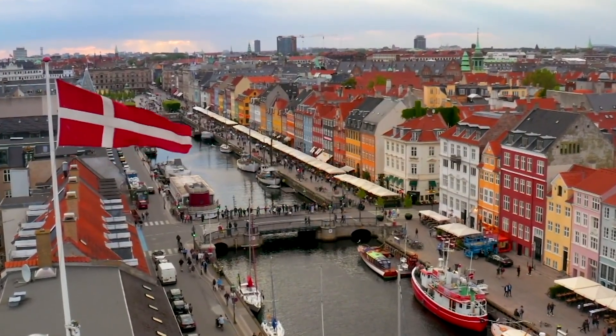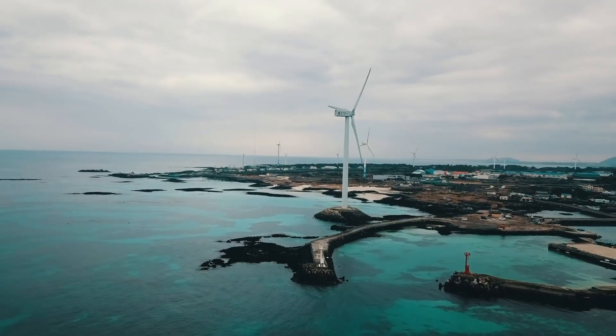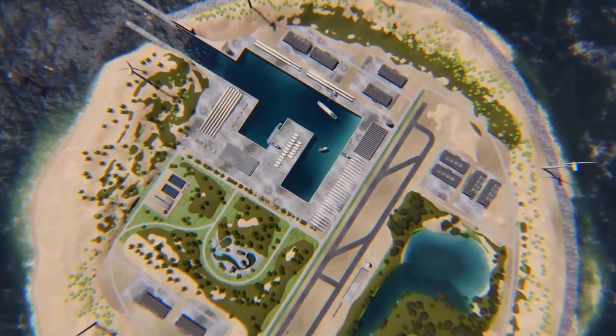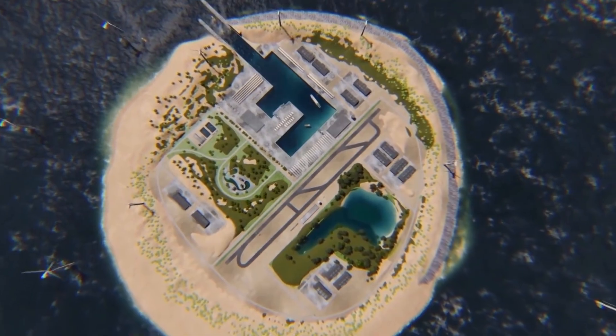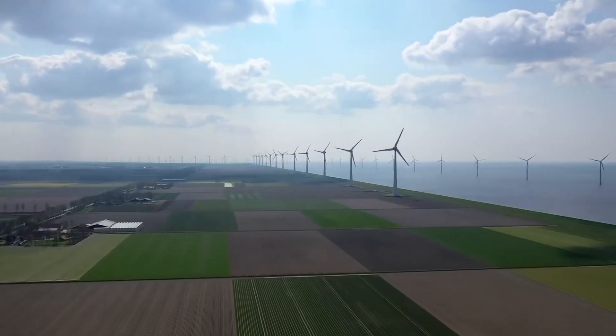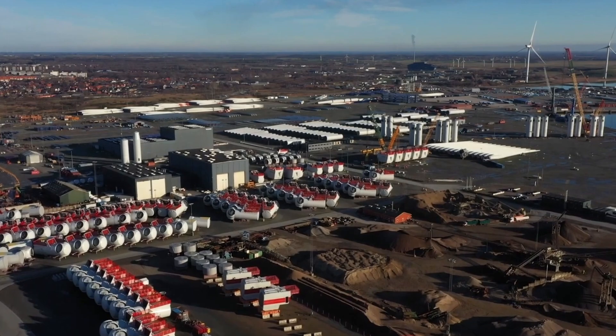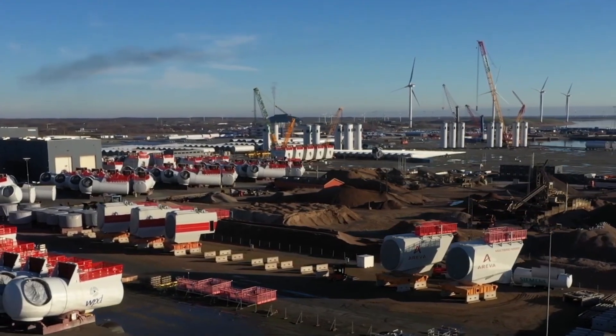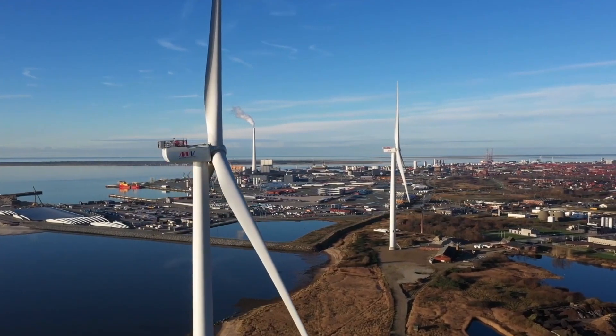The Danish government has given the green light to the construction of a huge artificial island in the North Sea. On an area equal to 18 soccer fields — 120,000 square meters — the island will accommodate 200 wind turbines capable of providing electricity to 3 million households. This is the largest construction project in Denmark's history, estimated at $34 billion.